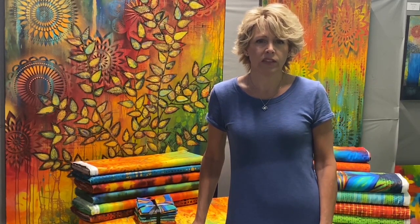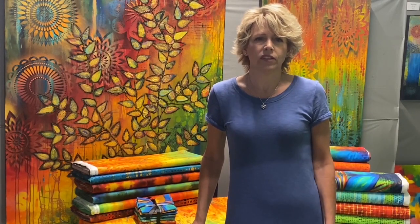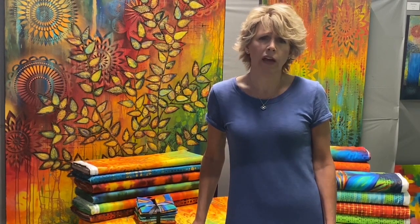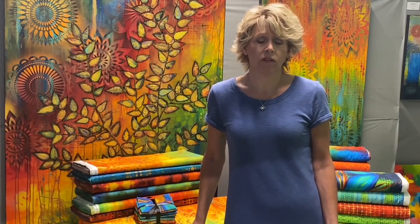I was at market one time and I walked by a booth, stopped, and looked at the fabric and said, 'Oh, I like your fabric.' The gentleman standing there said, 'We have three pattern people to design for us,' and I said, 'Well, I can do that.' I had no idea if I could, but that was the beginning of my fabric design career.